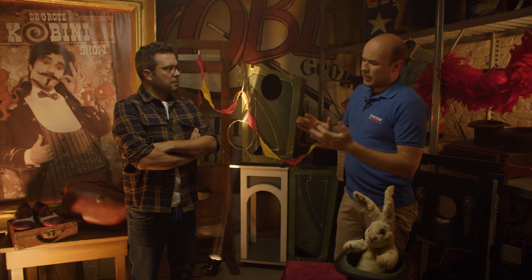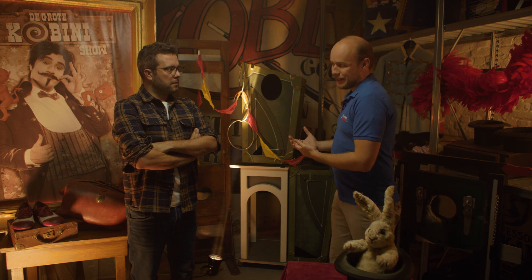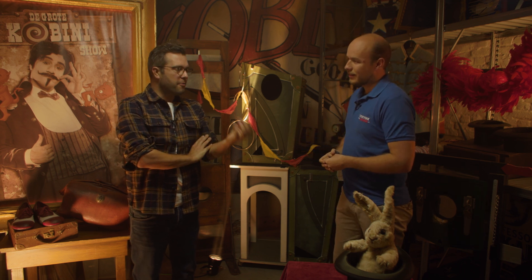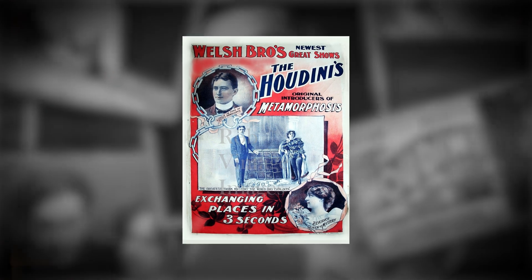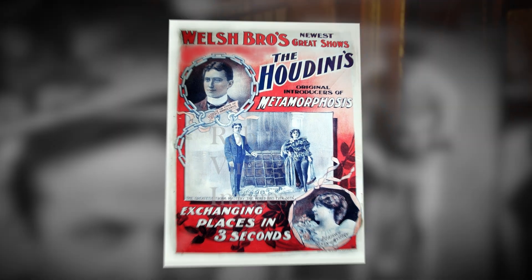But was he a really great illusionist or was he just a really great marketeer? Well, Harry Houdini was both a very good illusionist and a very good marketeer, because he made the front pages of all the newspapers in both America and Europe. And that's why we still know his name today.